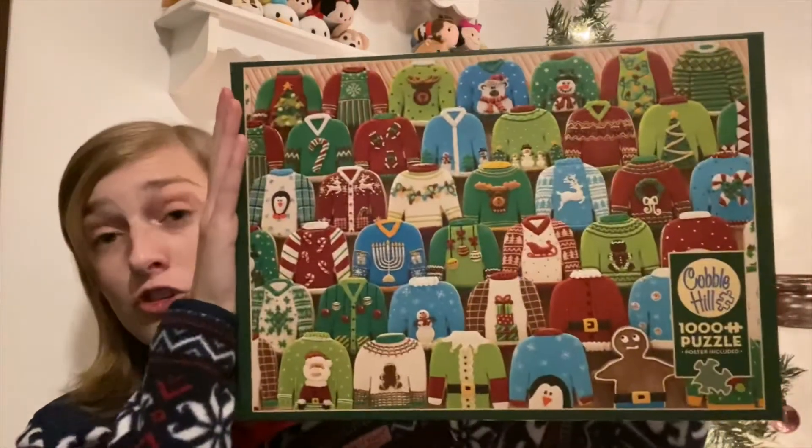It reminded me a lot of Ravensburger's puzzles, which is always a good sign. It was pretty challenging and we felt like we had to look at the picture a lot for this puzzle because there are so many different shirts. We thought it was going to be a little bit easier than it was. We are the type of people that look at the picture at the beginning and just hope we can take off with it, but with this puzzle that was not really possible.